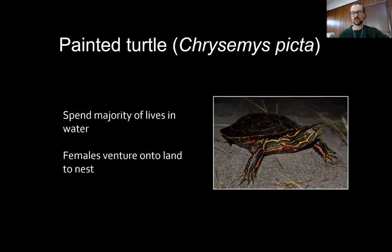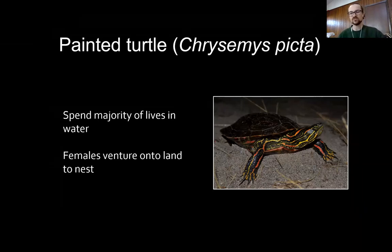Painted turtles spend the majority of their lives in bodies of water, but females venture onto land to construct terrestrial nests a few times each summer. There's no post-oviposition maternal care in this species, so after a female drops her eggs into the ground and goes back to the water, maternal investment has ended.